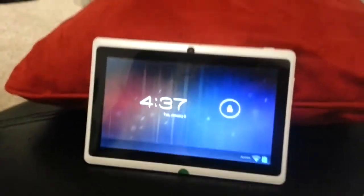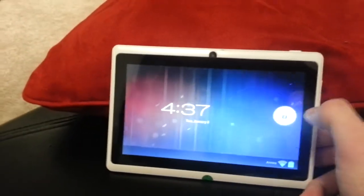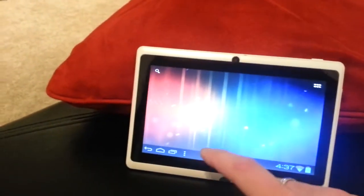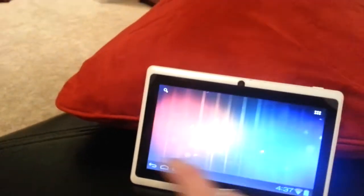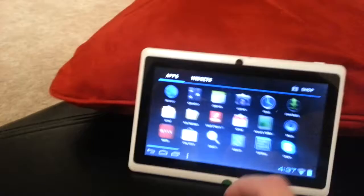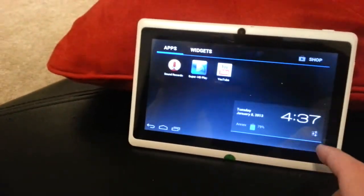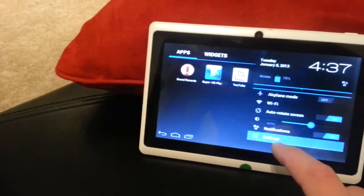I just got this little $65 Android tablet from Amazon as a gift for the holidays, and I'm pretty excited about it. It seems to work pretty well. It comes preloaded with Ice Cream Sandwich or something thereof, and it's pretty responsive.